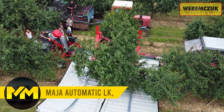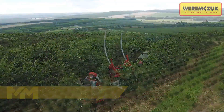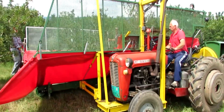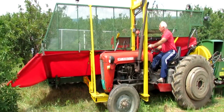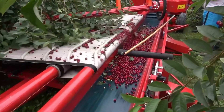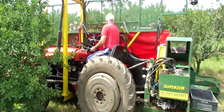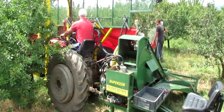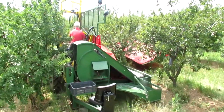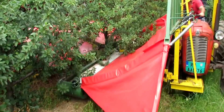Cherry Harvester. Meet the Maja Automatic LK, the ultimate cherry harvester with a unique and sophisticated mechanism. It offers versatility with two screen options, catering to modern intense orchards and traditional ones. These screens can be easily changed to fit the row spacing. With a platform capacity of 500 kilograms and a minimum PTO power demand of 70 horsepower, it's a powerful solution that revolutionized cherry harvesting. No more tarpaulin and manual cleaning — it streamlines the process, minimizes staff, and maximizes efficiency.